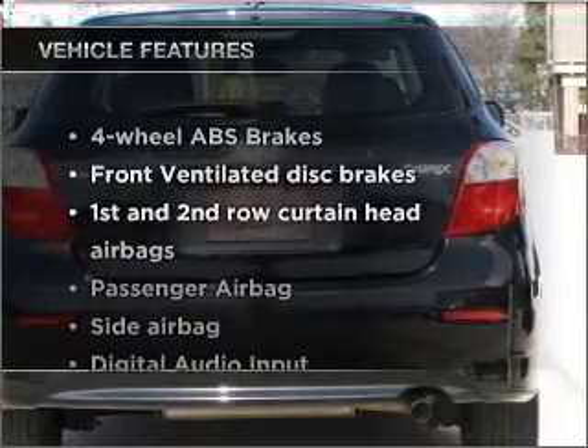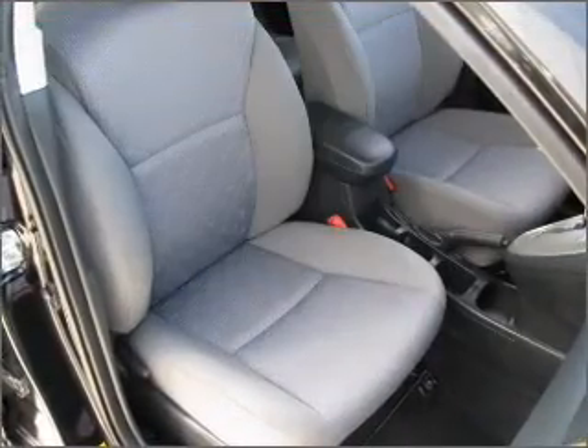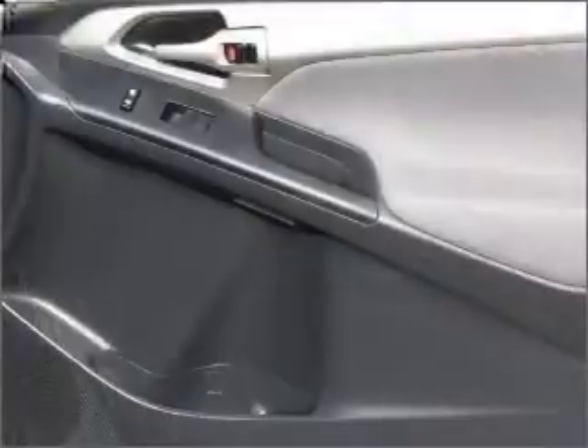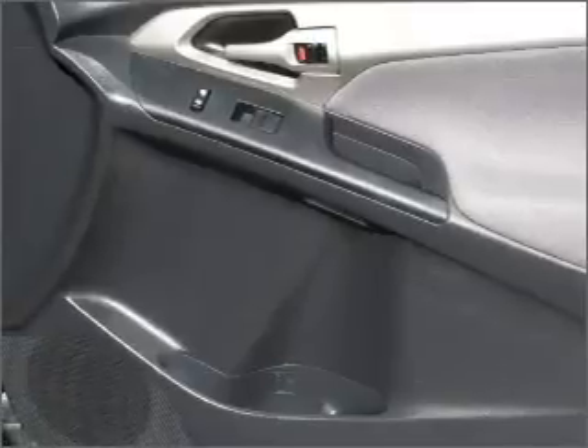Enjoy these notable features that are included in this vehicle: air conditioning, power steering, cruise control, power mirrors, an alarm system, an AM-FM stereo with a CD player, and an adjustable tilt steering wheel.